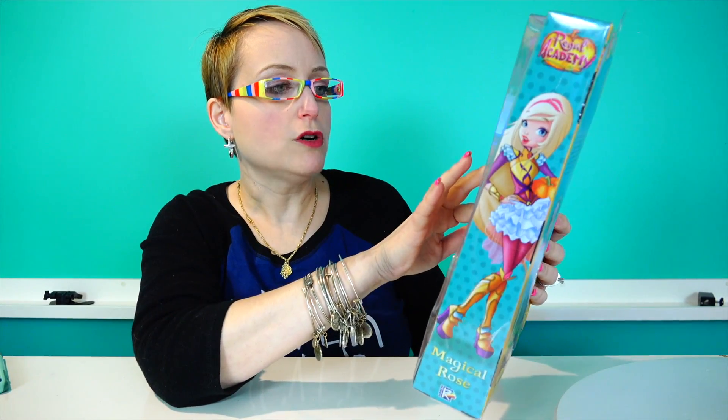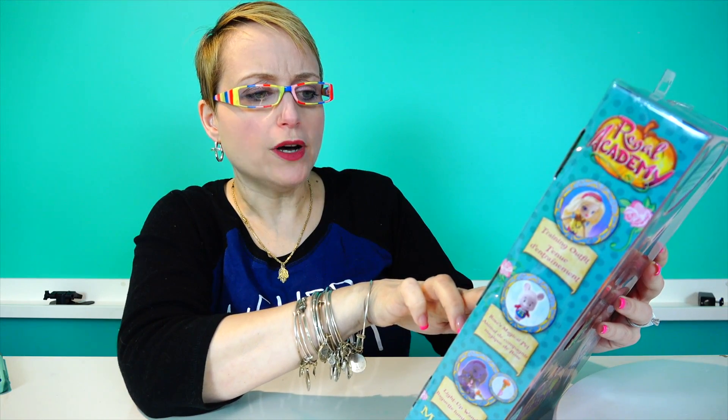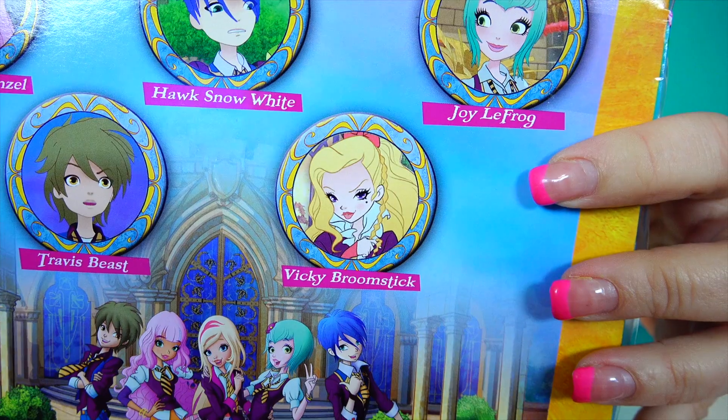Rose looks like Stella. So her wand lights up. The story on the back of the box says Rose is a modern teenager who never lost her love of fairy tales. Having grown up on Earth, she constantly experiences a culture shock between her modern, shoe-filled life on Earth and the magical, mysterious fairy tale land. She is a positive girl who thinks that everything is great all the time. Sound like Bloom from Gardenia? The other characters in the show are Astoria Rapunzel, Hawk Snow White, Joy LeFrog, Travis Beast, and Vicky Broomstick. Just from the look on Vicky's face, she's going to be the mean girl.